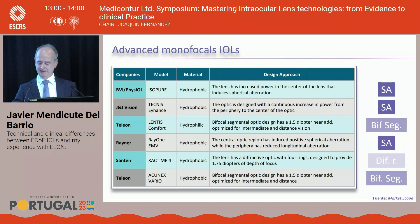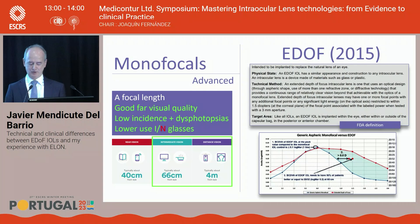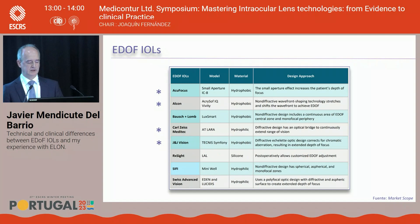In 2015, the EDOF concept appeared — a quite difficult concept to understand. These lenses must offer excellent visual quality for far, a wider range of vision, and — most confusingly — 50% of patients must have better than 0.20 logMAR at 66 cm. I have worked with ACUFOCUS, Alcon BVT, LARA, and Tecnis Symphony in clinical trials, and with BBT, LARA, and Symphony in clinical practice.